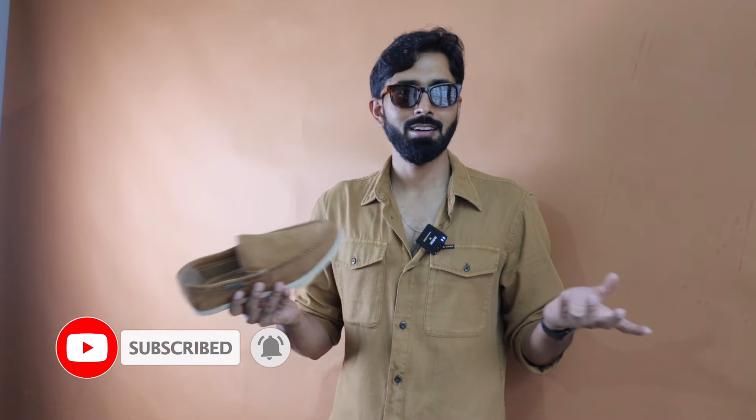So many of you asked me to do a video on loafers, and this was a challenging one to put together. Make sure you like the video and subscribe to this channel for more awesome videos like this. That's it from me — see you next time!